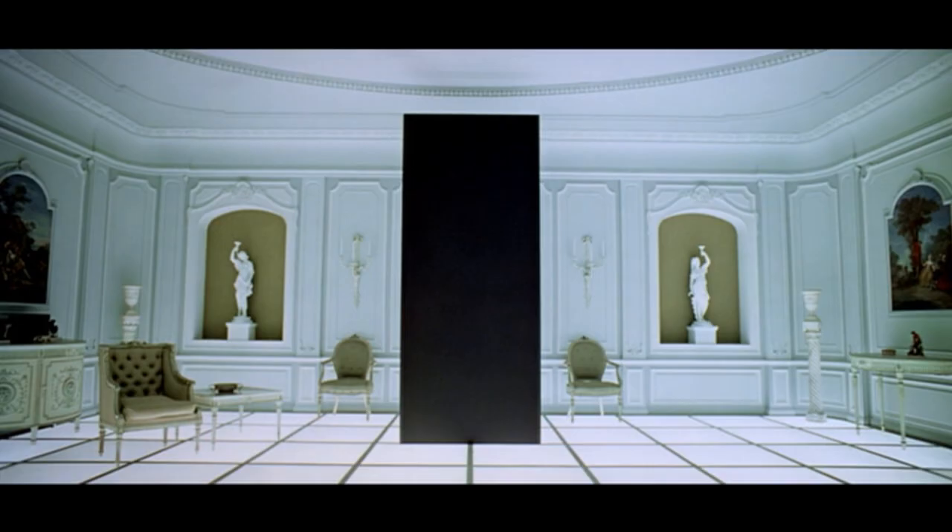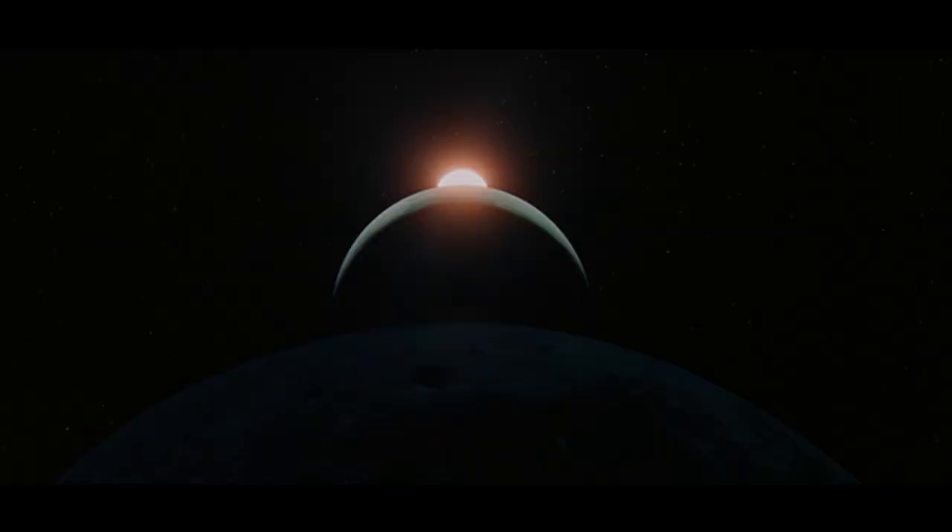I'd like to say up front that I am well aware that other channels have stated they think the monolith may represent the actual movie screen this film was first shown on, since apparently the dimensions are similar. But I am not really debating that here. It may well look like a movie screen as seen from the side, but I am more looking at what the possible origins and meaning of the monolith might be.